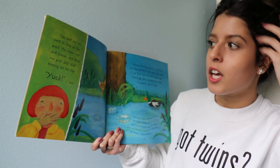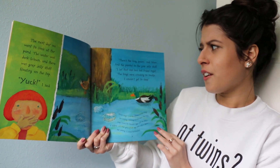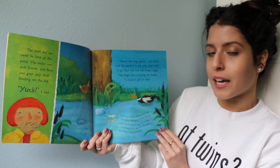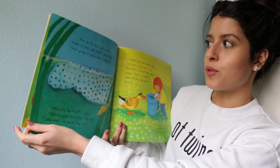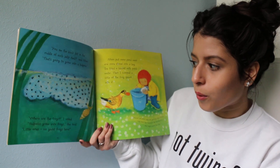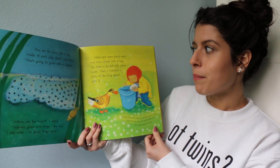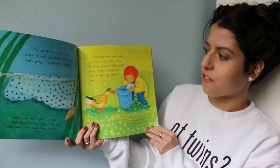The next day we went to look at the pond. The water was dark brown and there was gray jelly stuff floating on the top. 'Yuck,' I said. 'There's the frog spawn,' said mom, and she pointed to the gray jelly stuff. 'I bet that was late last Friday night — the frogs were croaking so loudly I couldn't get to sleep.' 'You see the black dot in the middle of each jelly shell,' said mom. 'That's going to grow into a tadpole.' 'Where are the frogs?' I asked. 'Tadpoles grow into frogs,' she said. 'Little ones — no giant frogs here.' Mom put some pond weed and some stones into a bag, filled a bucket with pond water, and then I scooped a little of the frog spawn into it.